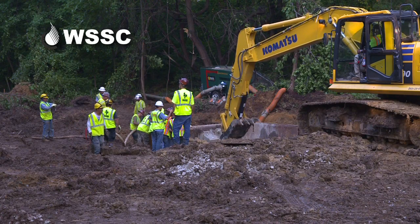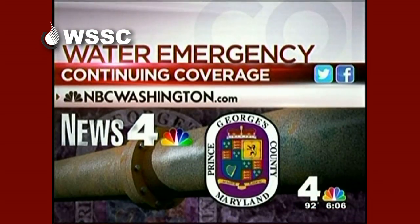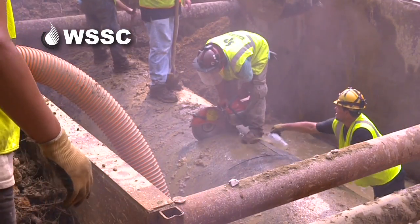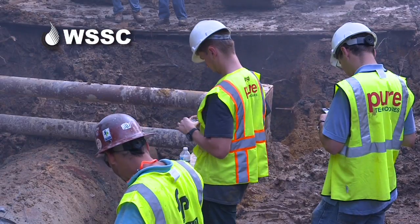Digging to expose the PCCP finally begins as WSSC calls for mandatory water restrictions for customers in the area. This pipe was perhaps relatively easy to acquire and install 50 years ago, but it's a challenge to get out under conditions like today — 105-degree heat index.